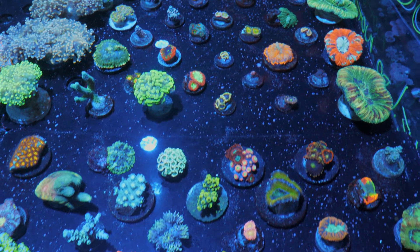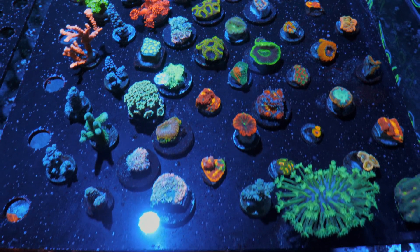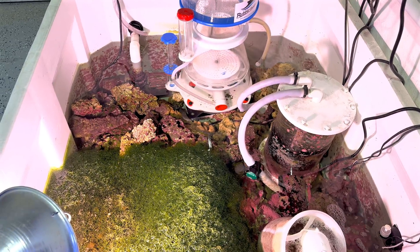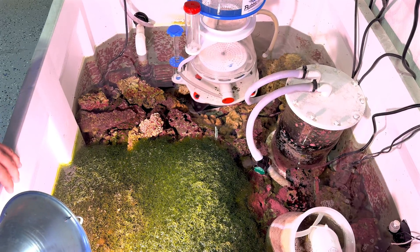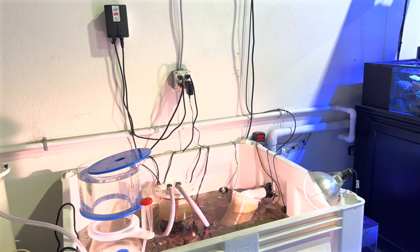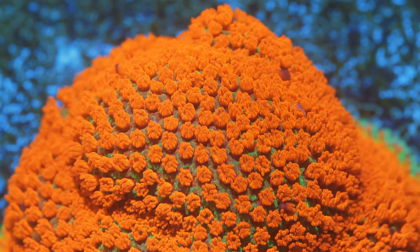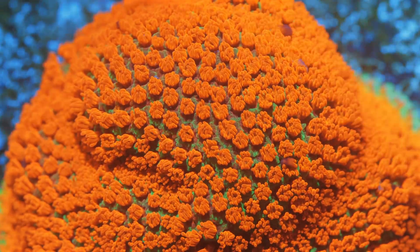How often are you harvesting the chaeto and cleaning the skimmer? Skimmer is done daily, and in the media reactor there is RowaPhos for phosphates. The chaeto we trim pretty frequently because it grows so fast with the light on it. We also run a calc reactor daily — so the calc reactor doing a lot of the heavy lifting and then two-part after that. We use the BioIonic two-part — Old Faithful.